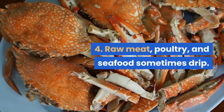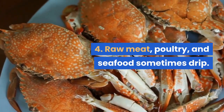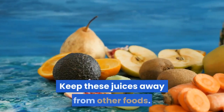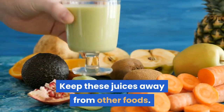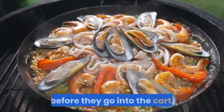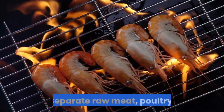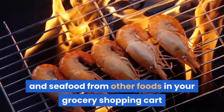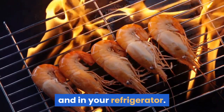Tip 4: raw meat, poultry, and seafood sometimes drip. The juices that drip may have germs, so keep these juices away from other foods. Put raw meat, poultry, and seafood into plastic bags before they go into the cart. Separate raw meat, poultry, and seafood from other foods in your grocery shopping cart and in your refrigerator.